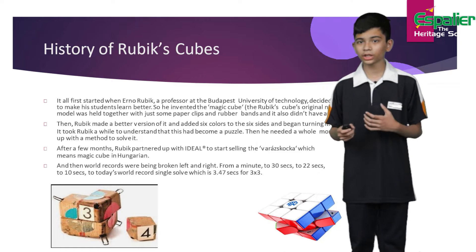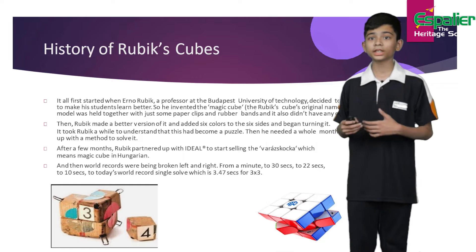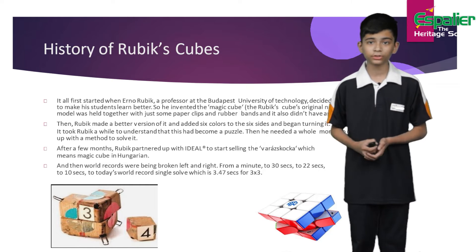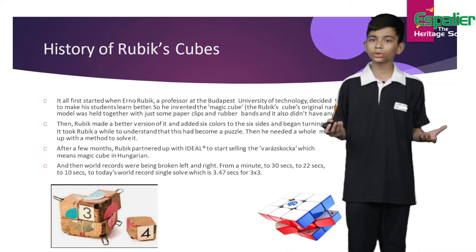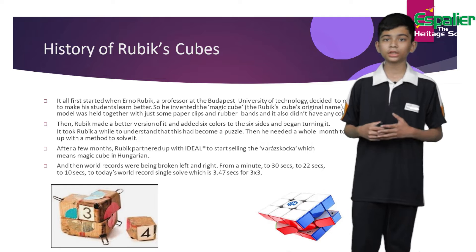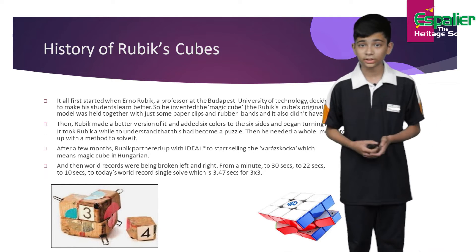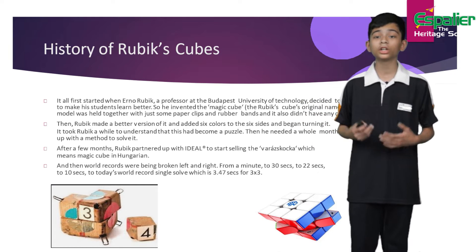The first model was held together with paper clips and elastic bands, but then he made a better version of it and added six colors to the six sides of the cube. However, when he turned it, he couldn't solve it — it took him a while to realize that he had actually made a puzzle. It then took him a whole month to develop a method to solve the cube.